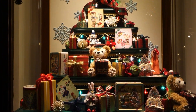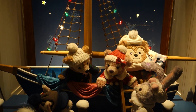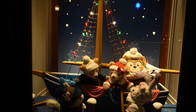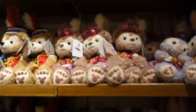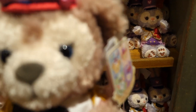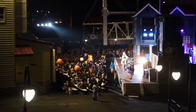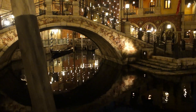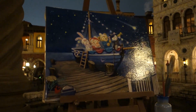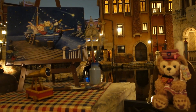In Tokyo Disney Resort, Duffy and Friends merchandise is limited to DisneySea only. Decision making is indeed a difficult task when everything is way too adorable, but I will show you all of my treasures in my upcoming Japan Disney haul, so please stay tuned for that. Duffy, Shellie May, Gelatoni and StellaLou are all over DisneySea — that's probably why I love it so much.